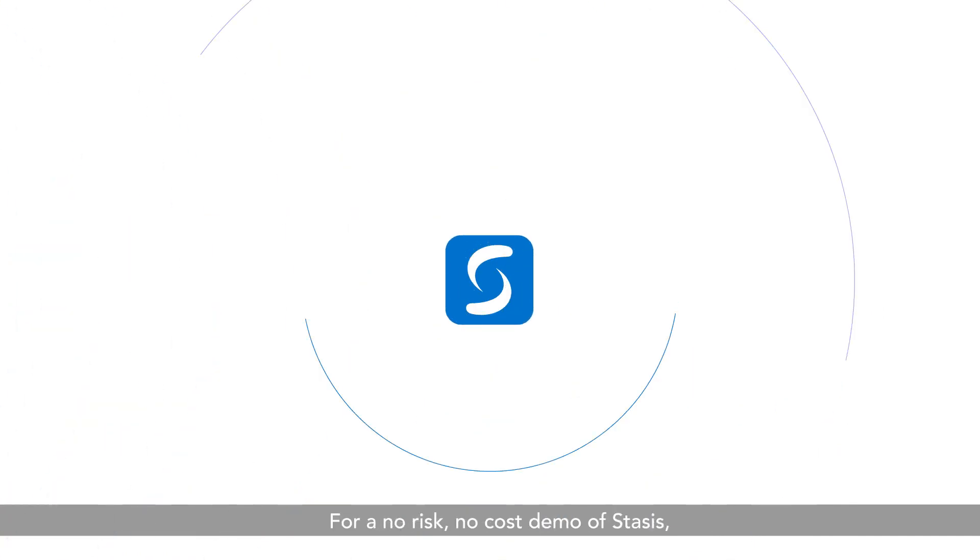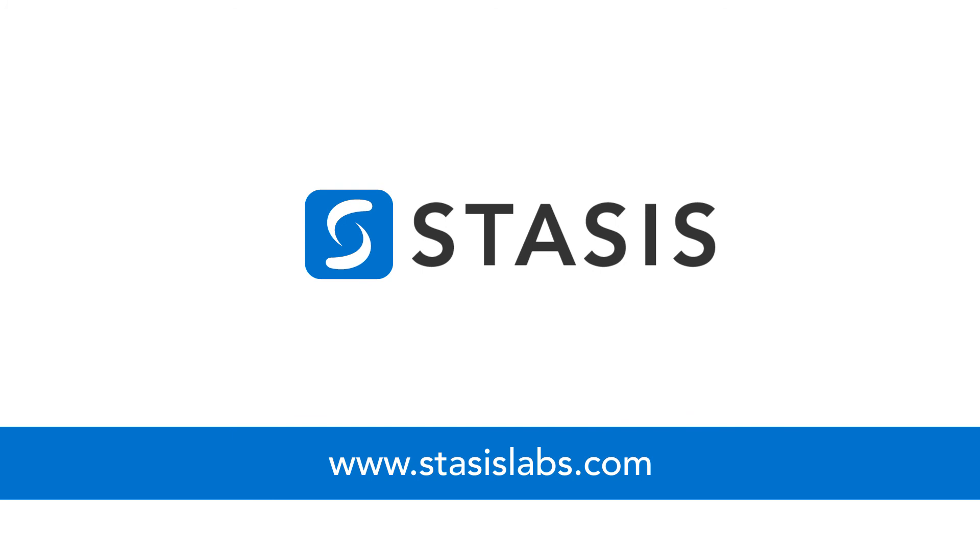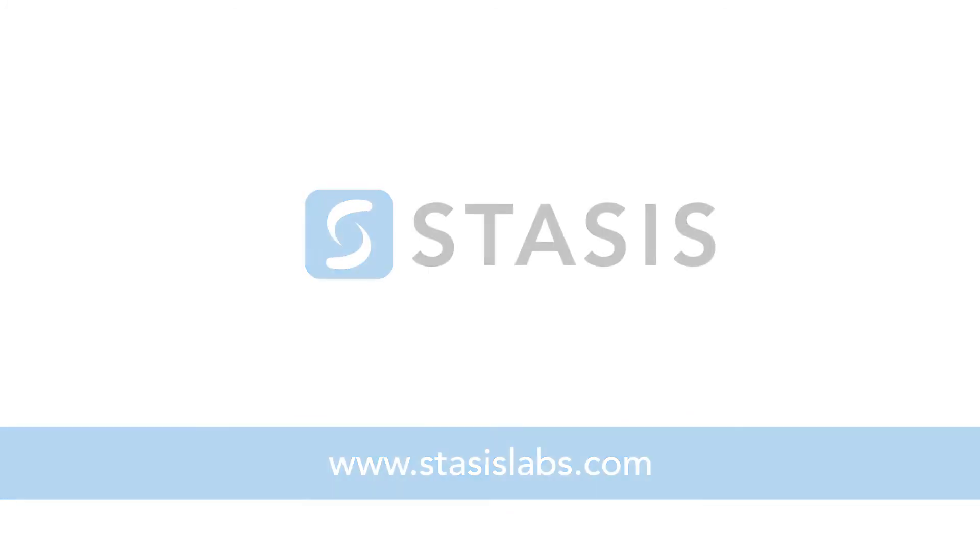For a no-risk, no-cost demo of STASIS, visit www.stasislabs.com.